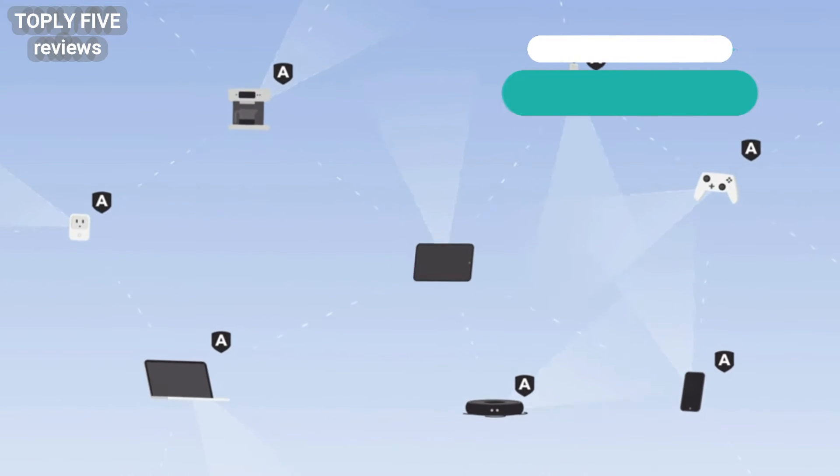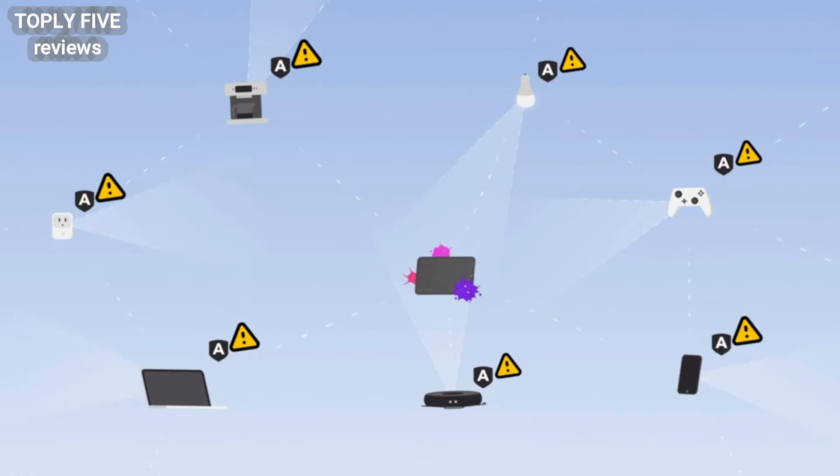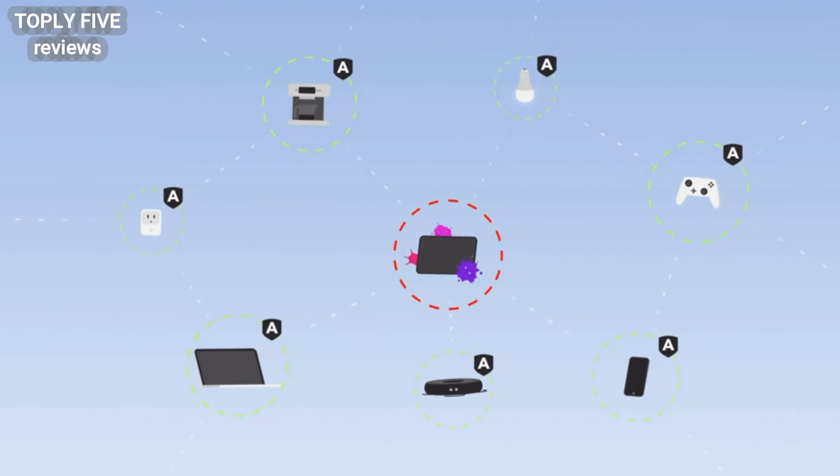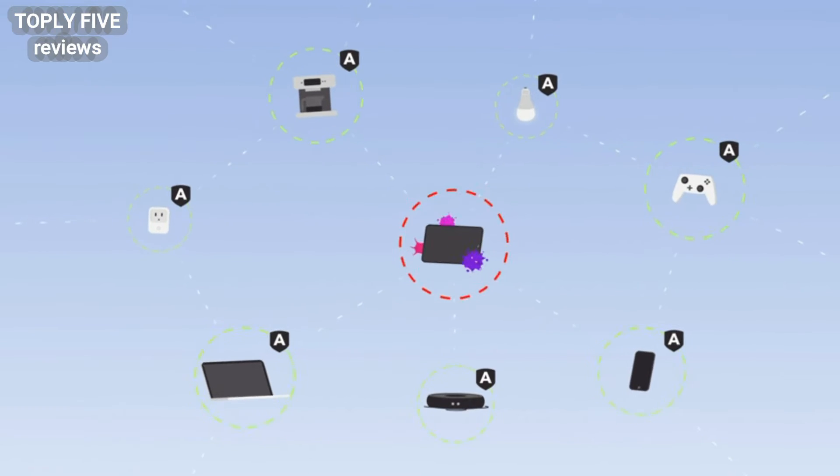Once any device in this vast network is targeted by a cyberattack, all others become aware of the same threat in as little as three seconds. This means everyone is less likely to be victimized by any attack.